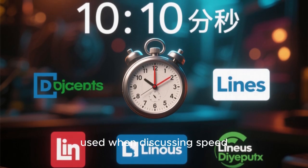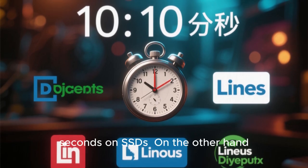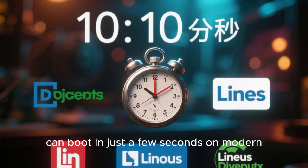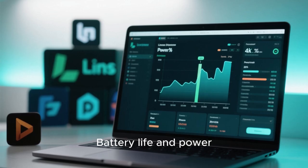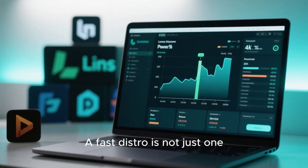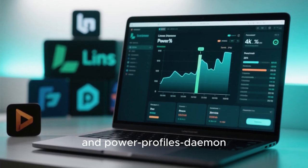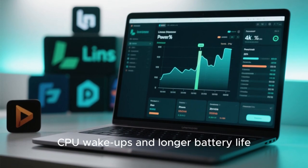Boot time is another metric often used when discussing speed. systemd-based distributions have made massive improvements in parallel startup, often booting in under 10 seconds on SSDs. On the other hand, distros using alternative init systems like runit or OpenRC can boot even faster due to simplicity. In 2025, a minimal Void Linux or Alpine setup can boot in just a few seconds on modern hardware, setting benchmarks that few full-featured distros can match. Battery life and power efficiency are increasingly part of performance discussions, especially for laptops. A fast distro is not just one that runs tasks quickly, but one that does not waste energy. Distros with good power management, modern kernels, and tools like TLP and power-profiles-daemon perform better in real-world mobile usage, as fewer background services mean less CPU wake-ups and longer battery life.